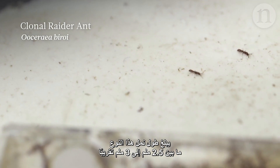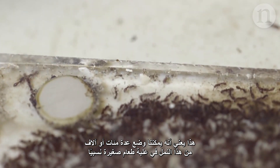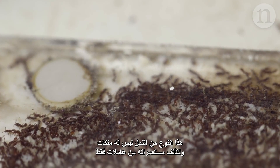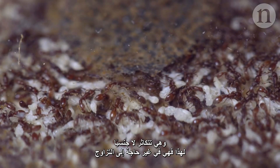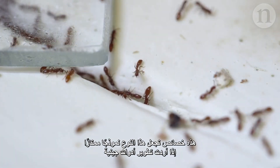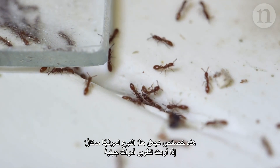They are on the order of two and a half to three millimeters long, so we can keep many hundreds or thousands of ants in a fairly small Tupperware box. The species doesn't have queens. Colonies are composed of only workers, and they reproduce asexually, so they don't have to mate — they simply clone themselves. And those features make it a very good model system if you want to develop genetic tools.